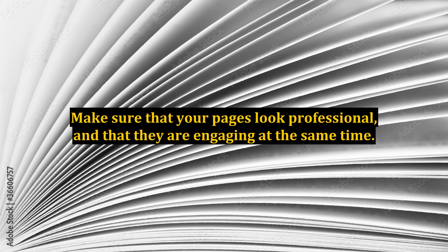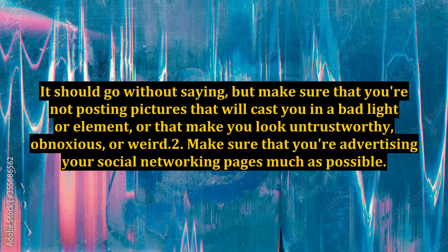Make sure that your pages look professional, and that they are engaging at the same time. It should go without saying, but make sure that you're not posting pictures that will cast you in a bad light, or that make you look untrustworthy, obnoxious, or weird.